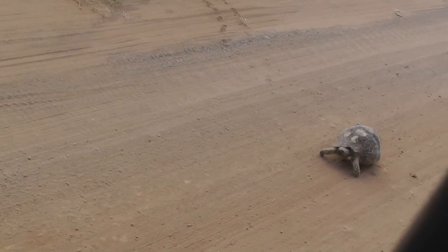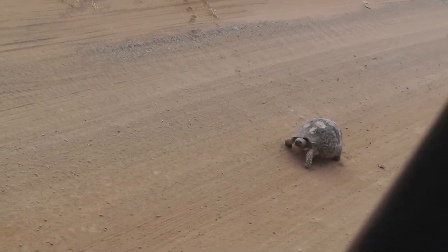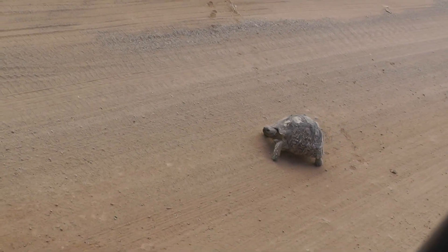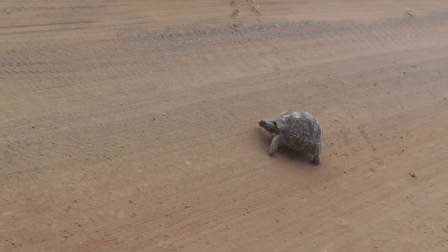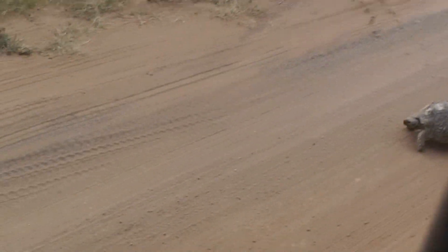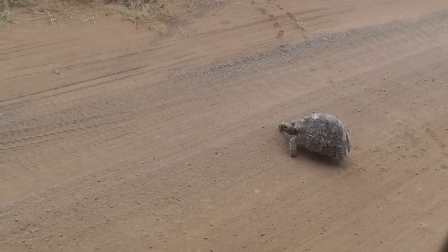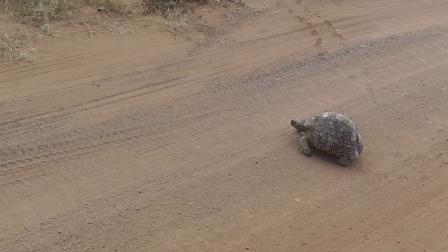It's Norman the turtle. Here he comes. It's on point. He's so good. He's like me because I'm really slow. Norman. Norman on Norman.